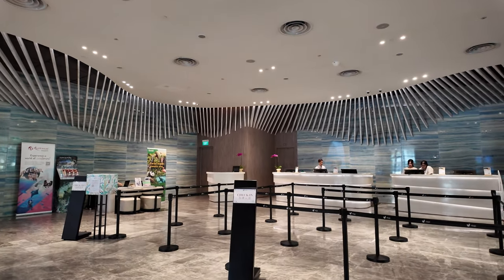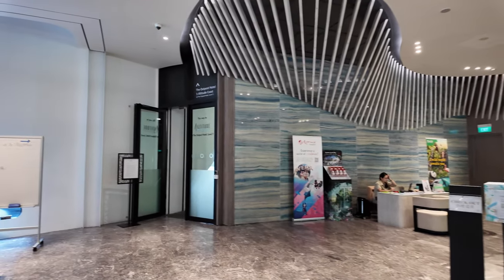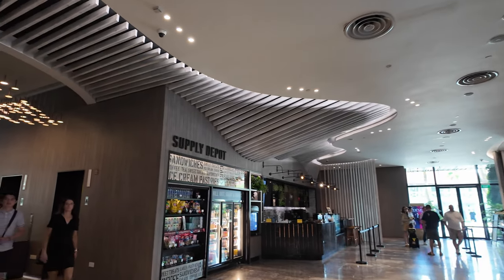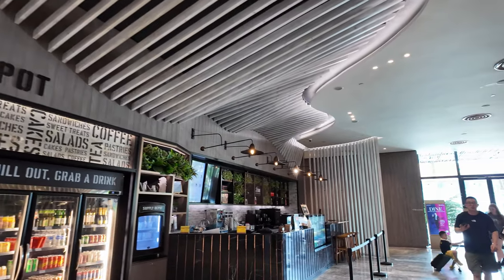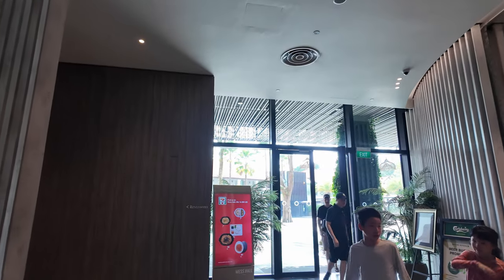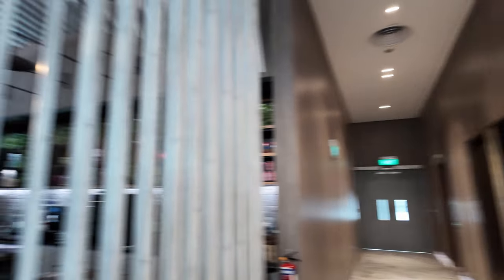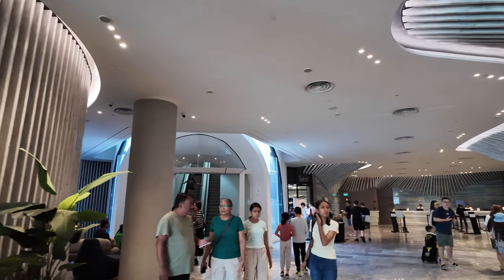This is the lobby with the check-in and check-out desk — they've even got little stairs for kids. You can head out to the car park through that door. The main lobby area has a little supply depot for snacks and drinks early in the morning, a coffee shop, and beside that is the Native Kitchen, which is the main restaurant and bar. There are restrooms in this corner — the wheelchair-accessible one is excellent. The staff are very friendly and helpful here.